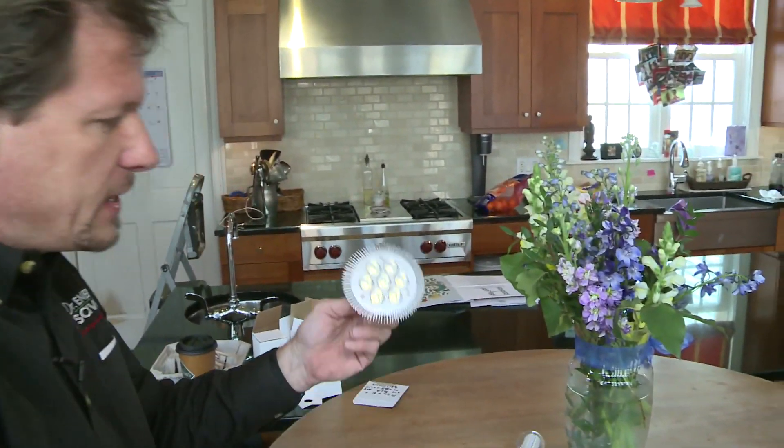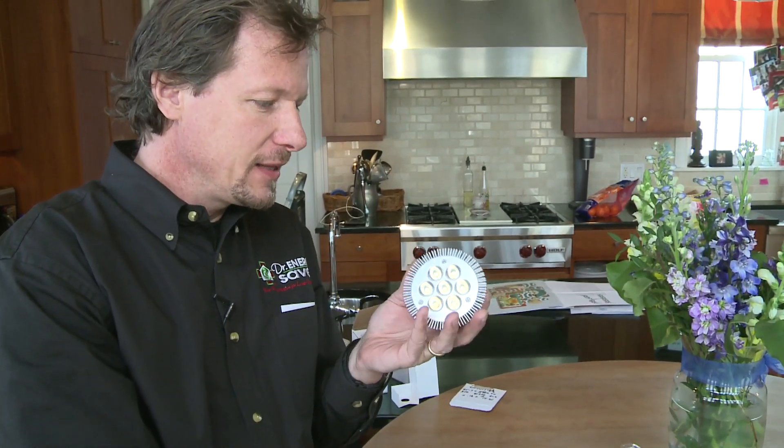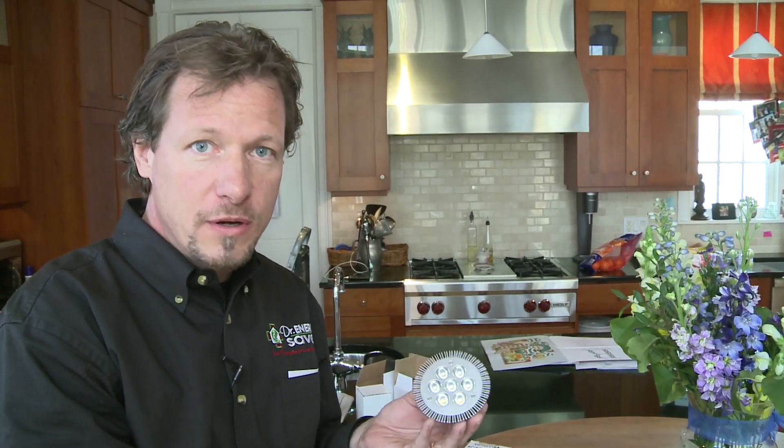So consider all the cost of replacing the incandescent 20 times, plus all the aggravation of buying bulbs, getting the ladder out, and changing them. For every bulb we upgrade, burning 4 hours per day on average, we're saving $14.61 per year. You'll get your money back in a year and a half or two years. Even if it was two and a half years, that's a great investment. Where can you make an investment and get your money back in two and a half years? You double your money in five years, triple it in seven and a half.